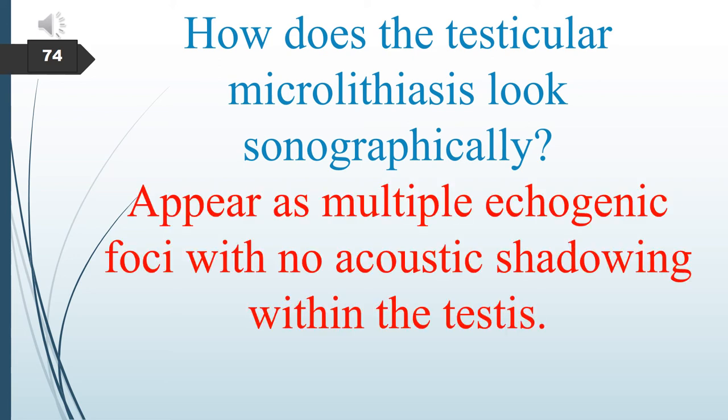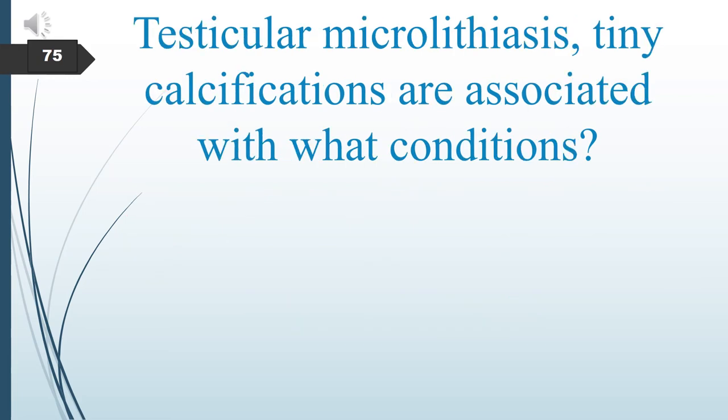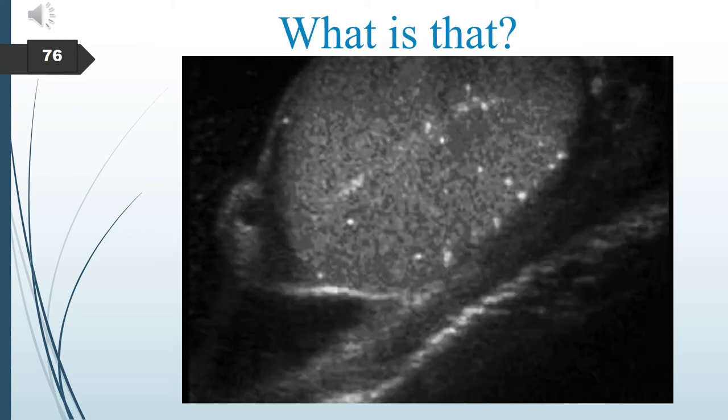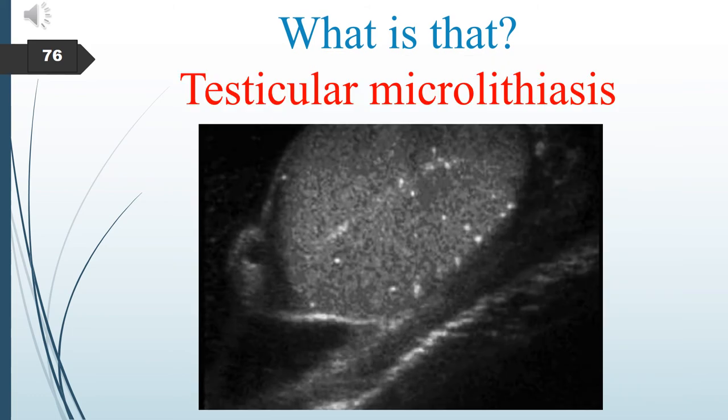Testicular microlithiasis appears sonographically as multiple echogenic foci with no acoustic shadowing within the testis. Testicular microlithiasis — tiny calcifications — is associated with malignancies, infertility, Klinefelter syndrome, and cryptorchidism.